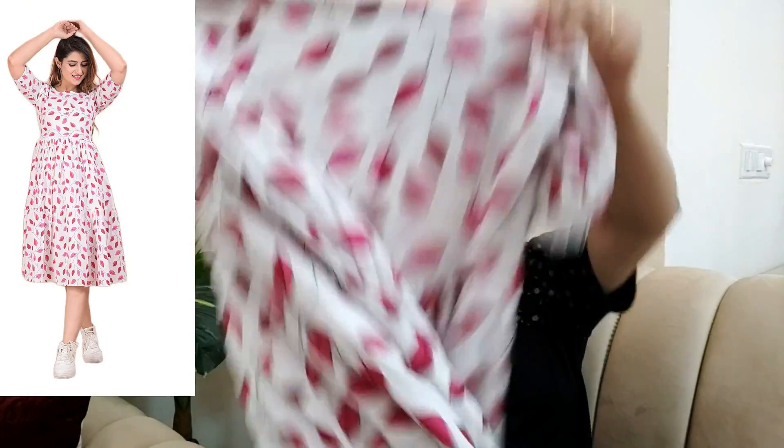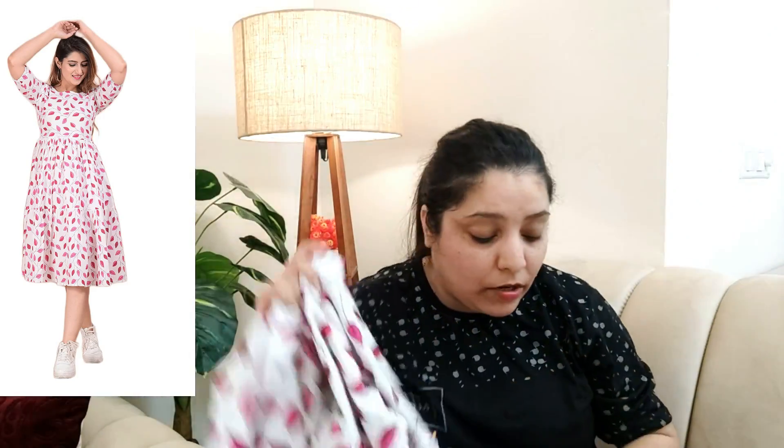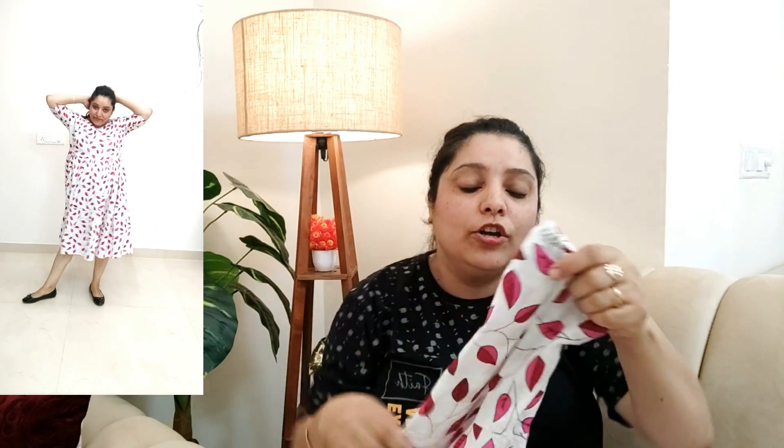The next piece is a beautiful floral dress, again from the brand Debeco. It has a leaves pattern on a white base. The material is completely cotton — not knee length but calf length. It has frills that give it a good shape, along with half sleeves that have elastic at the cuffs which gives them a balloon-sleeve look. The material is completely cotton — very, very good and comfortable.